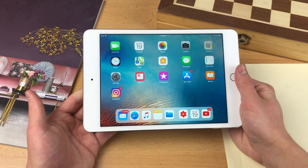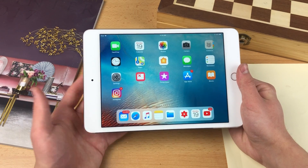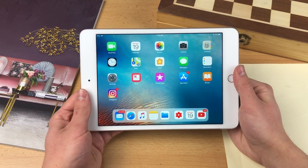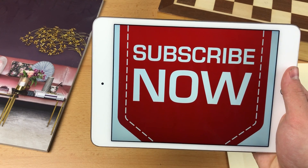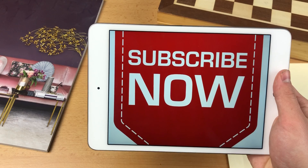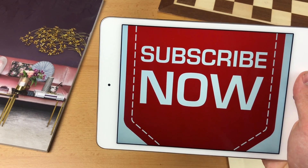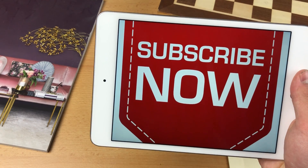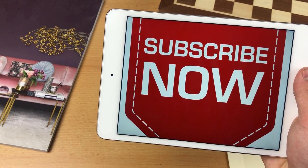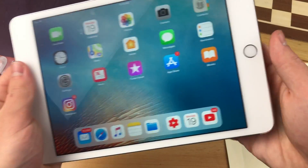If you are deciding whether to get an iPad, or you already have one and aren't sure how to be productive with it, this video is for you. If this is your first time here, press the subscribe button below so you won't miss future updates on iOS, iPad, Apple Watch, and iPhone videos.